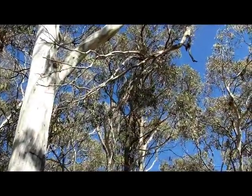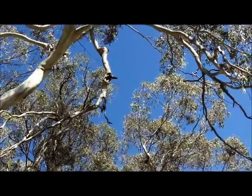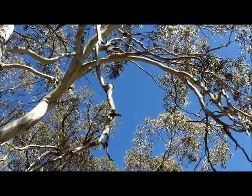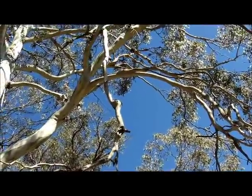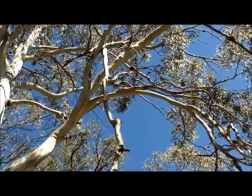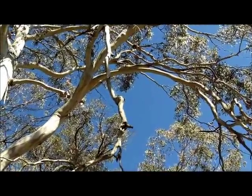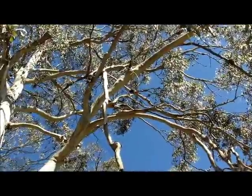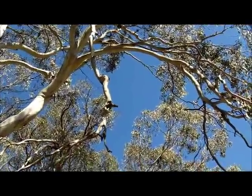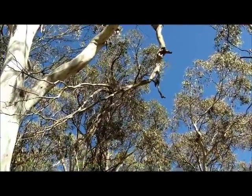Here's a good example of a widow maker. This one seems to be hanging on tenaciously, but sooner or later it's going to give way and come down. So you want to make sure you do not build your shelter under something like this. Always look up in the trees before you set up camp.